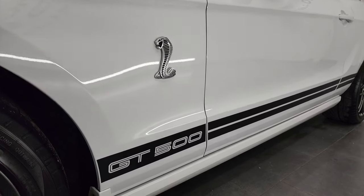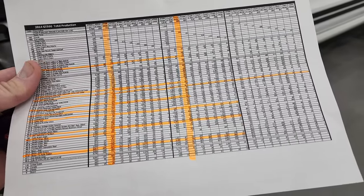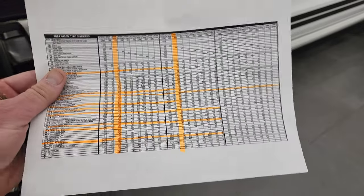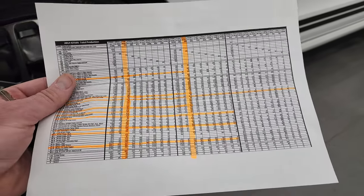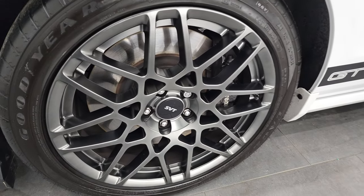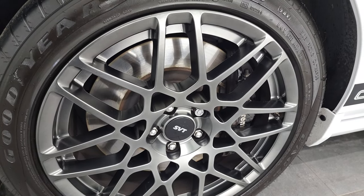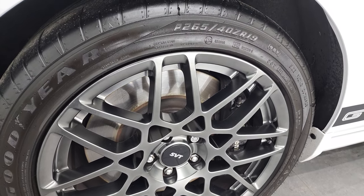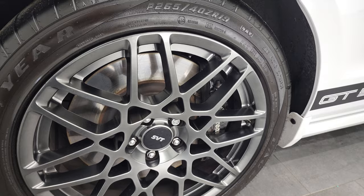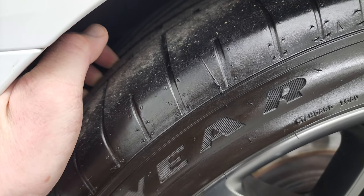I have this build production numbers — everything highlighted in orange is this car. This one comes with the SVT performance package and they made 558 of these in Oxford white in the coupes, so this is one of 558 with the SVT package. It comes with the Goodyear Eagle F1 265/40 ZR19 tires in the front and these tires have probably about half the tread left on them.